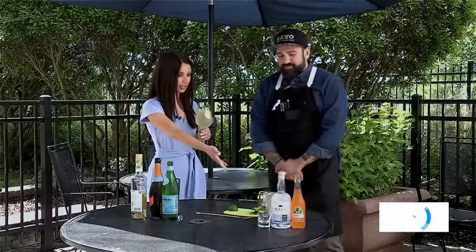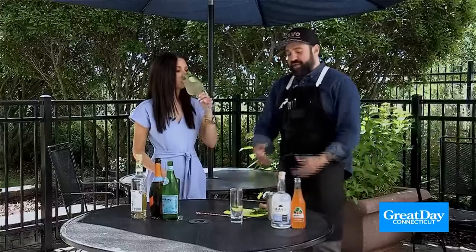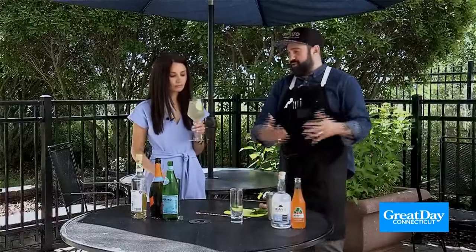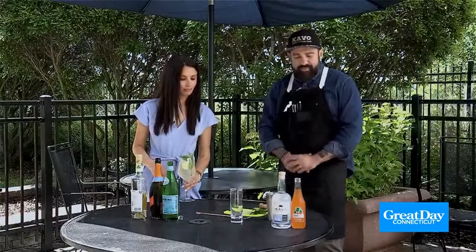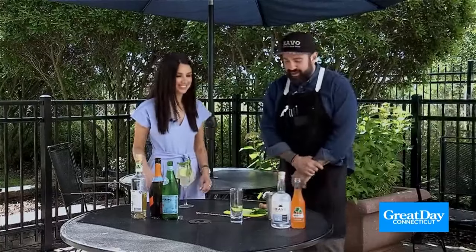So this is your mocktail — obviously you can make it a cocktail if you want. And then we have our actual cocktail here, which is basically a highball cocktail: a spirit with some kind of mixer or soda. It's delicious. How is it compared to the real thing? You honestly can't tell the difference. It's so good.